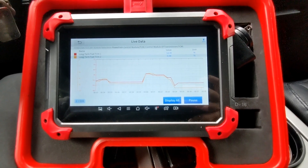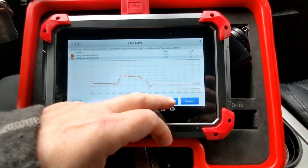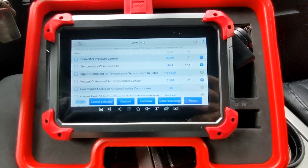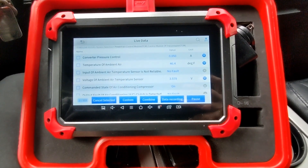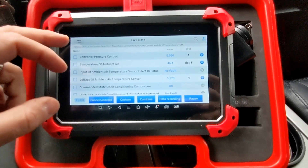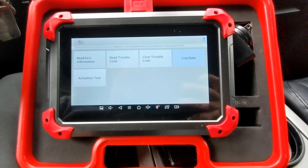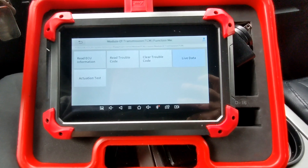This is the type of thing you'll see by routinely getting in and looking at your live data. This situation is actually not going to throw codes until it hits above 20, maybe even above 25 percent variance from zero — up or down. That negative long-term fuel trim is indicating a rich issue, so we're going to walk through a couple of troubleshooting steps to figure that out.